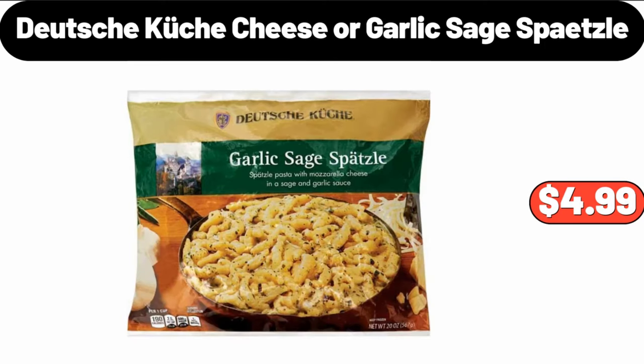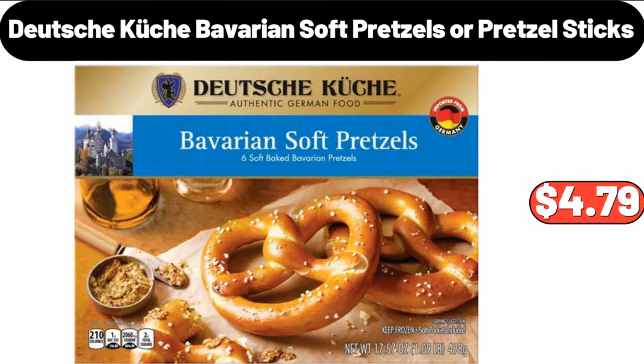Deutsche Kusch Cheese or Garlic Sage Spaetzle, $4.99. Deutsche Kusch Bavarian Soft Pretzels or Pretzel Sticks, $4.79.